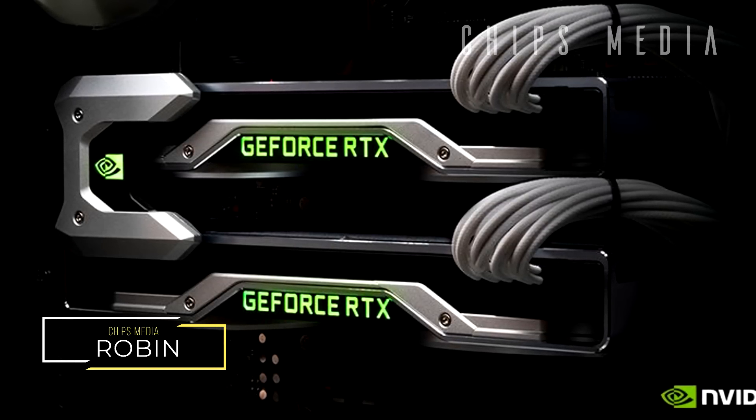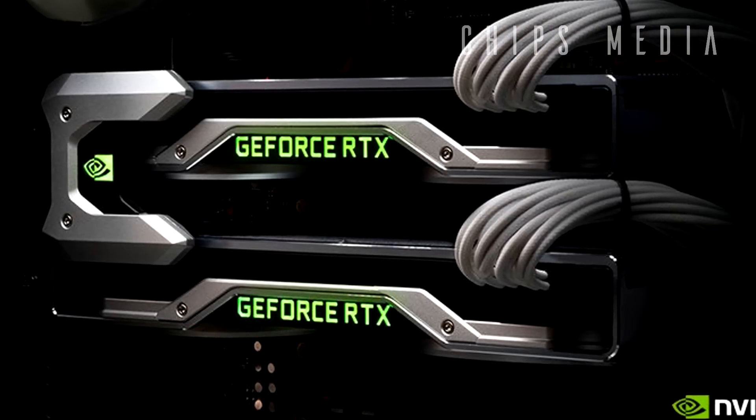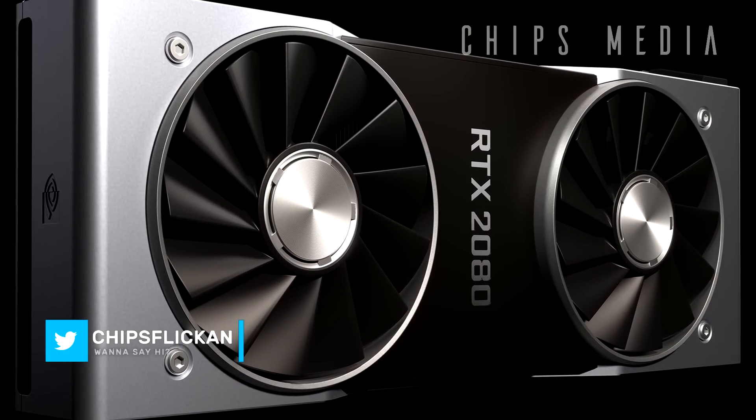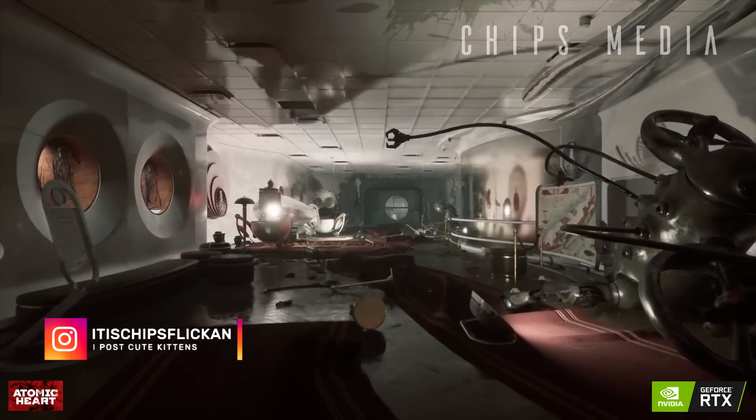Hey, how's it going guys — Robin here on Chips Media bringing you the best tips and tools for gaming on this channel. You'll find PC components, tech gadgets and console accessories as well as product reviews and unboxings. If you're interested in that, consider subscribing and hit the notification bell so that you don't miss out on anything special.